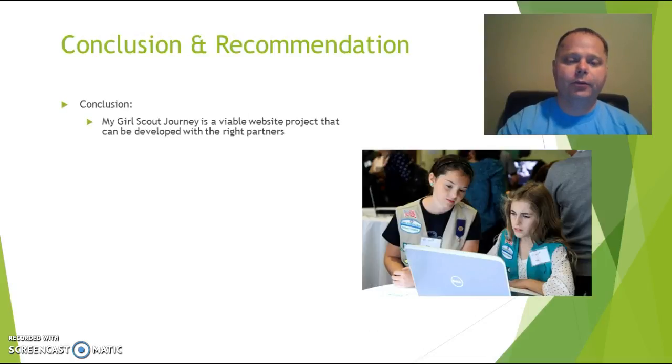Our conclusion is that My Girl Scout Journey is a very viable website that can be developed with the right partners. We believe we've developed the right relationships and partnerships, particularly with Washington State University and hopefully with the Girl Scouts national office. We do have a great relationship with the local council office that is supporting us in these efforts.